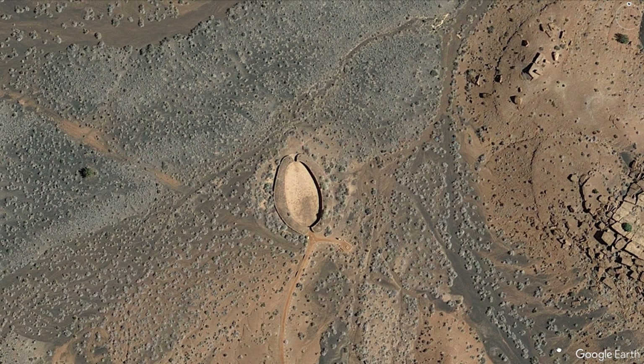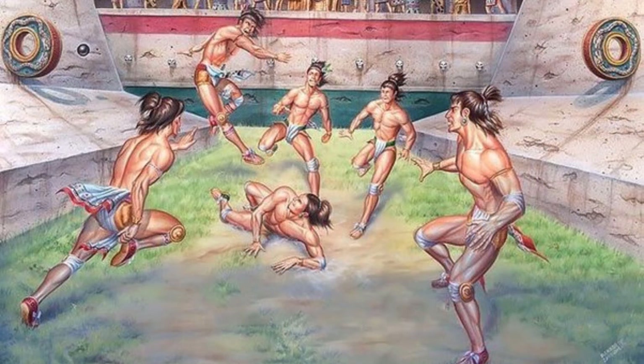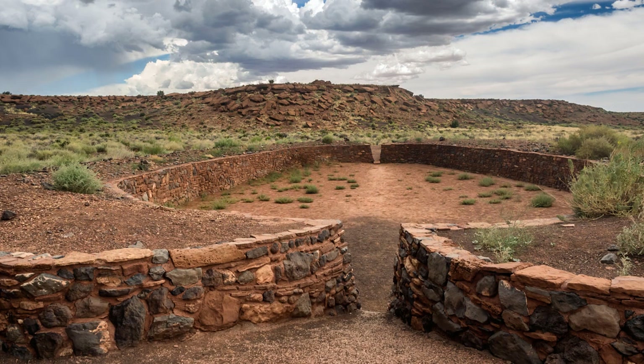One of these features is the ball court located behind the visitor center. The games that took place here were similar to the ball games held farther south. What makes this particular ball court special is that it's the farthest north of any in the United States. It's a Hohokam-style ball court from the valley near Phoenix, and we know that because of the oval shape and the entryways aligned to the north and south.